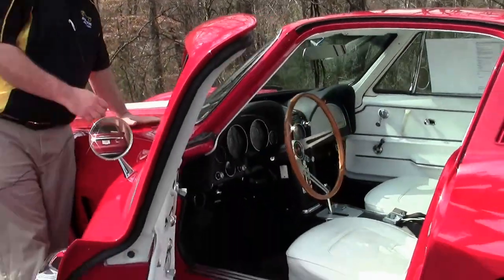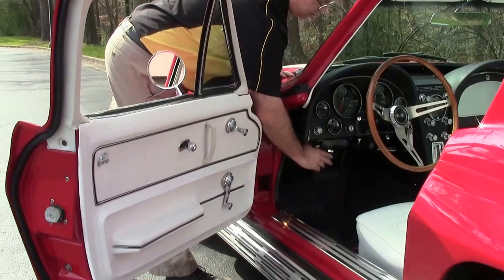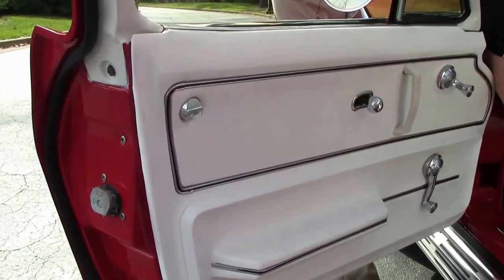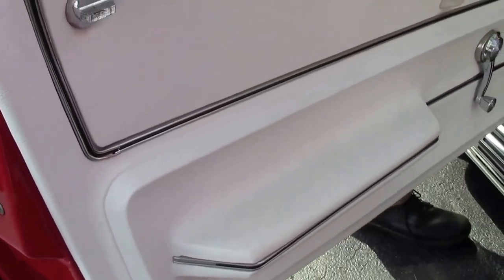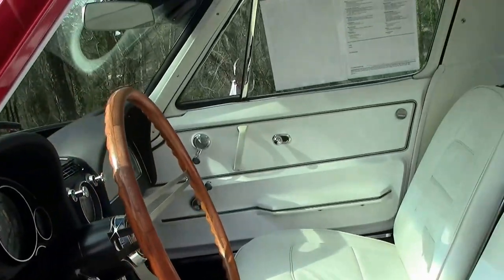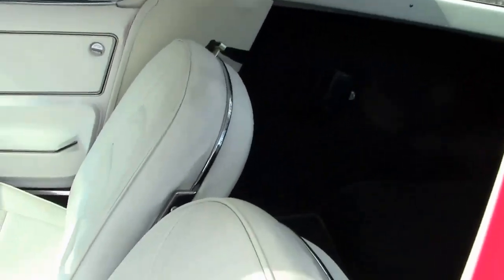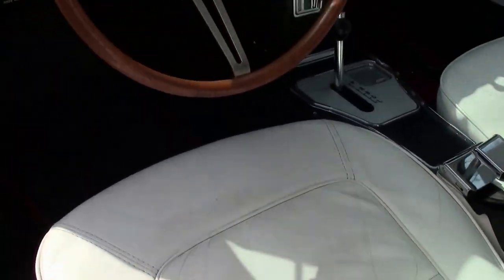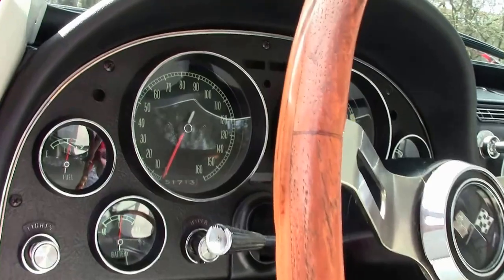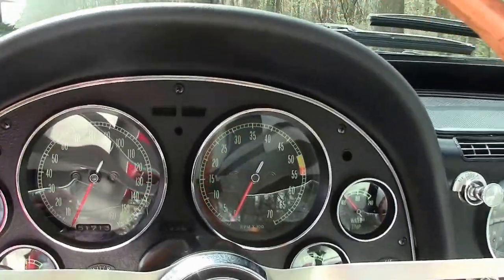It has a white interior with a white headliner as well. Inside you'll find a teak steering wheel, and everything you see — all of the gauges, the antenna, the clock — are all in working order.